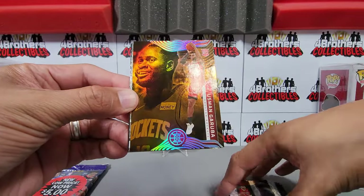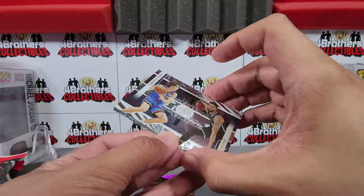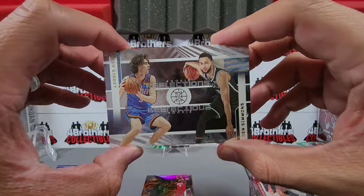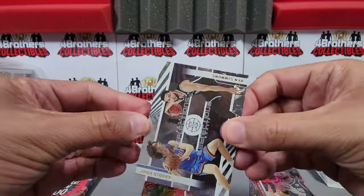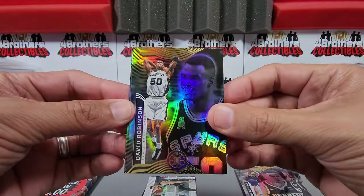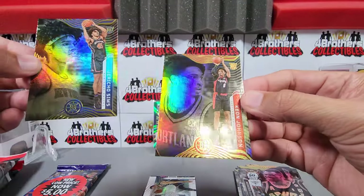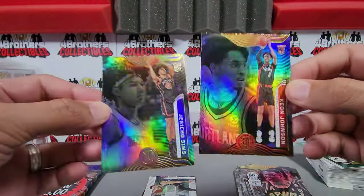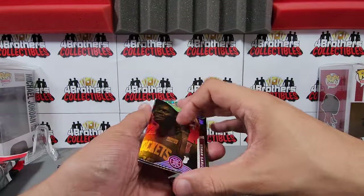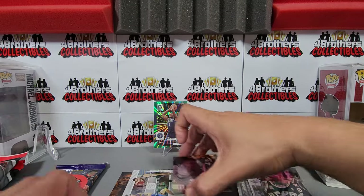Our first orange — that's an orange parallel: Garuba rookie. And we get a Rookie Reflections insert with Josh Giddey right there! There's a Ben Simmons insert, a nice David Robinson, and our rookies are Jericho Sims and Keon Johnson. So we did hit an orange rookie parallel — unfortunately not one of the key rookies we were looking for, but it's a nice insert.